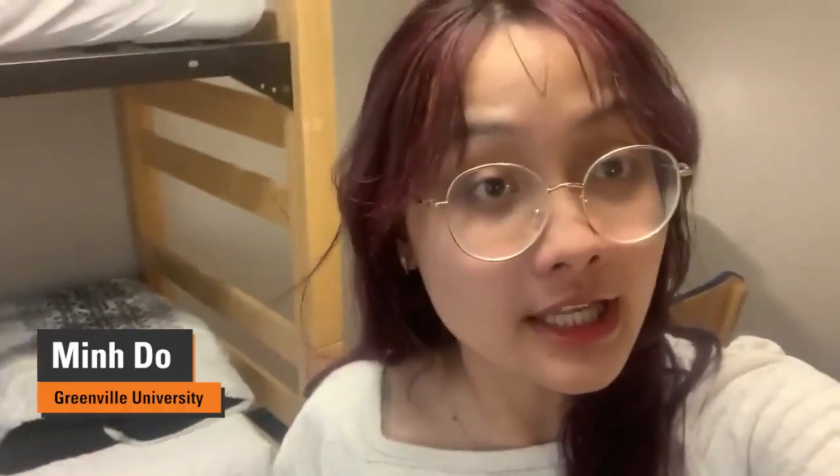Hi, my name is Ming. I'm a sophomore from Greenville University and my major is Engineering. Today I'm gonna do a room tour on the third floor of Breit West. So let's get started!